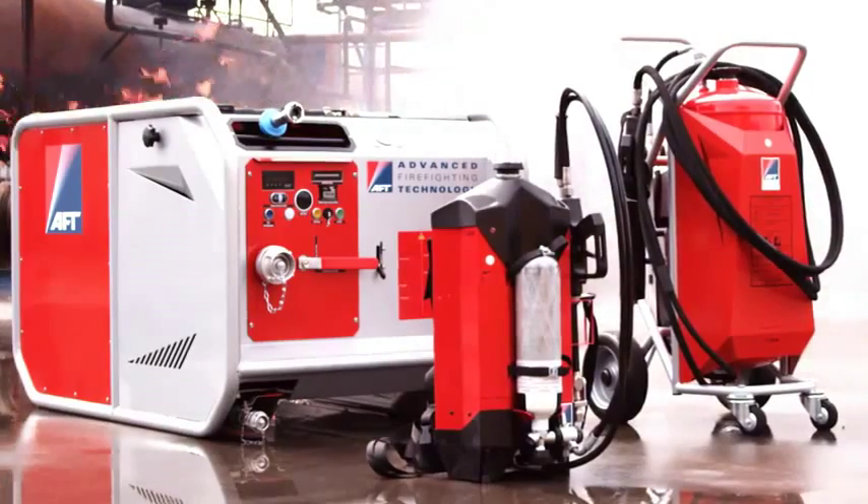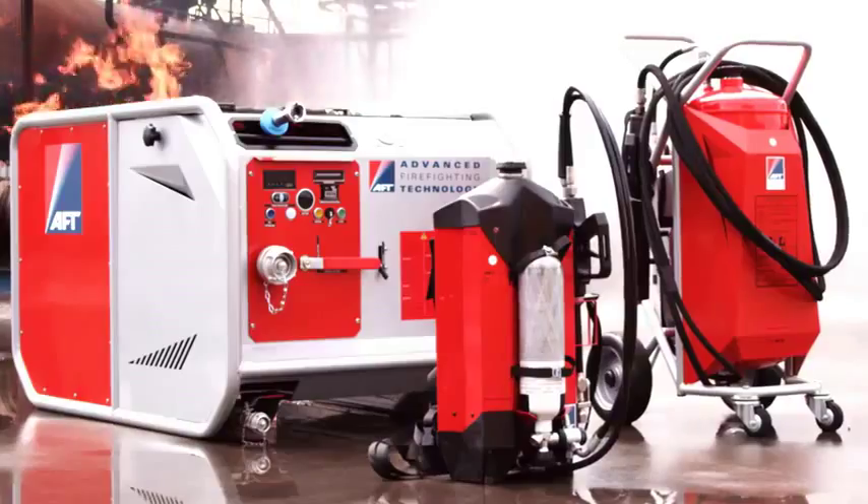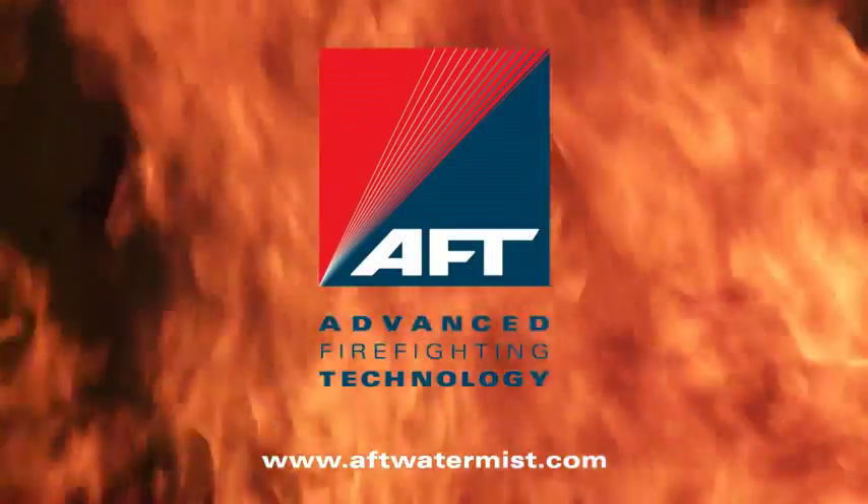We offer innovative fire extinguishers to provide high-quality fire protection. AFT. More from less.